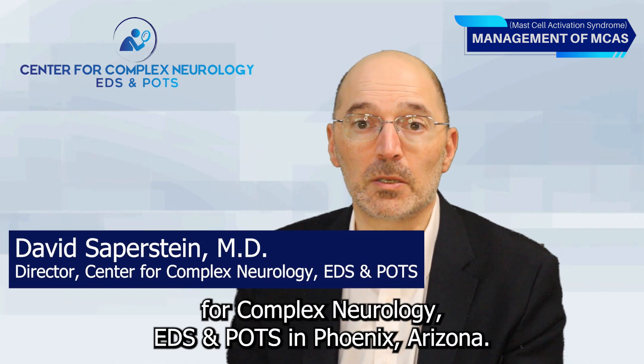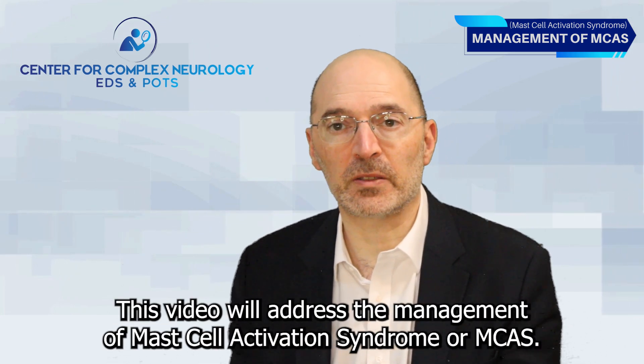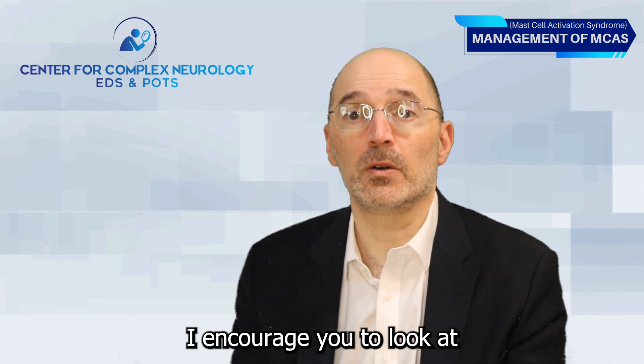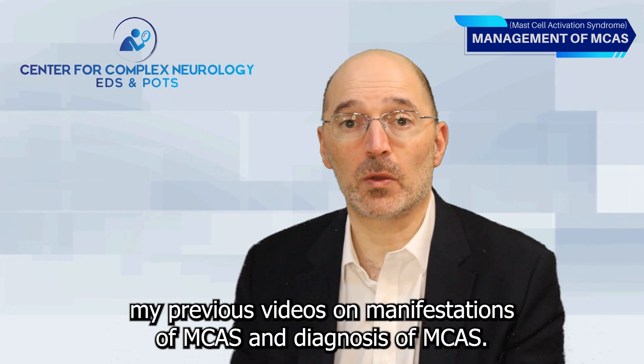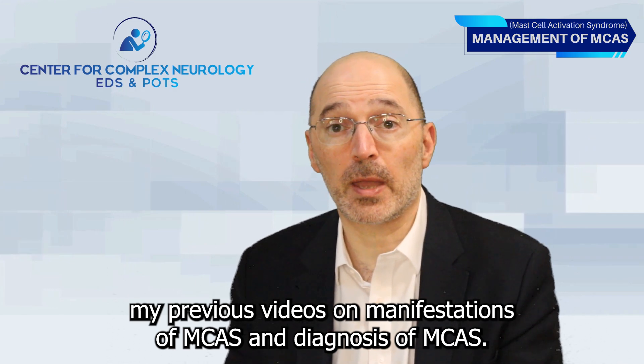Hello, I'm Dr. David Saperstein, Director of the Center for Complex Neurology, EDS and POTS in Phoenix, Arizona. This video will address the management of mast cell activation syndrome, or MCAS. I encourage you to look at my previous videos on manifestations of MCAS and diagnosis of MCAS.